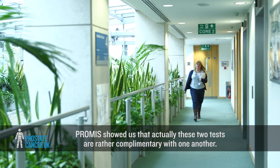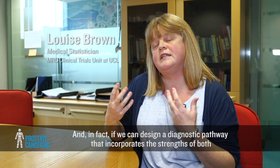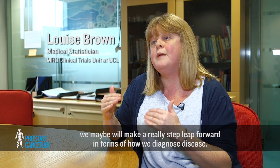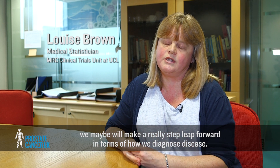PROMISE showed us that actually these two tests are rather complementary with one another, and in fact if we can design a diagnostic pathway that incorporates the strengths of both, we may make a real step forward in terms of how we diagnose disease.